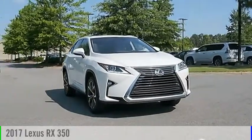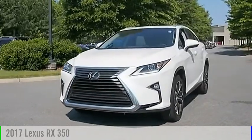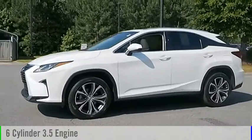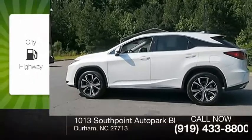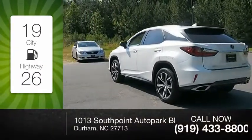We are pleased to show you the 2017 RX350. This vehicle is powered by an all-wheel drive, six-cylinder, 3.5-liter engine, and comes with an eight-speed automatic transmission. Great fuel efficiency saves you money by requiring fewer trips to the gas station.